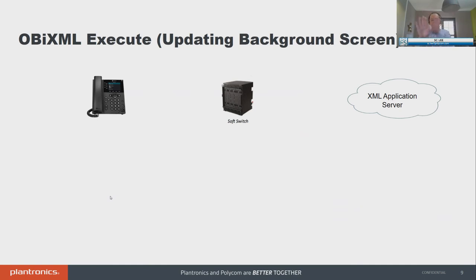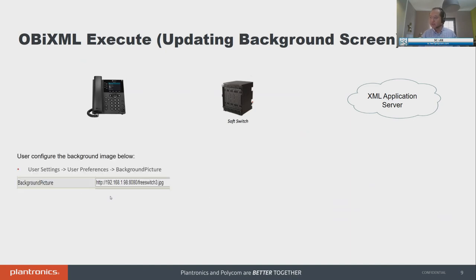Same setup: you have a desk phone, a soft switch, and an application server. The application server is what I hope all of you here will be building — you're able to build all of this without intruding into the soft switch provider. For setting a background screen, for simplicity I'll show you how to use the phone web page: go to user settings, user preference, background picture, and set any picture you want. For this example, I have a current background screen sitting on my phone. But I want a more interactive experience — when it's Halloween, when it's Thanksgiving, I want a different background screen without rebooting the phone.